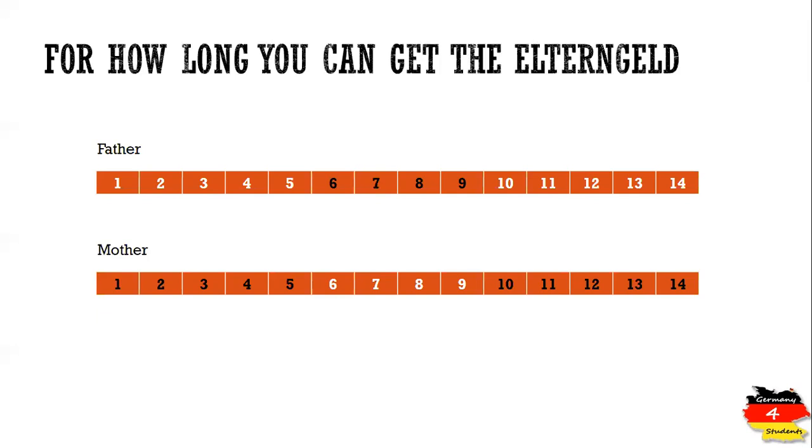The second type is Elterngeld Plus. Because the amount for Elterngeld Plus is 150 euros to 900 euros per month — half of Basis Elterngeld — the duration is double. So if you decide for Elterngeld Plus, you will be getting the minimum of 150 euros or maximum of 900 euros for 28 months. The amount is half, but the duration is double.